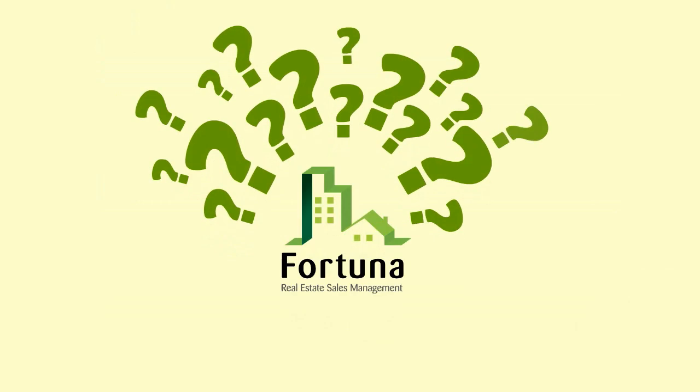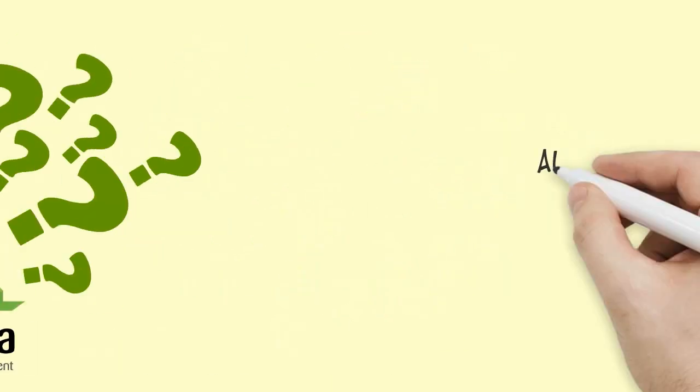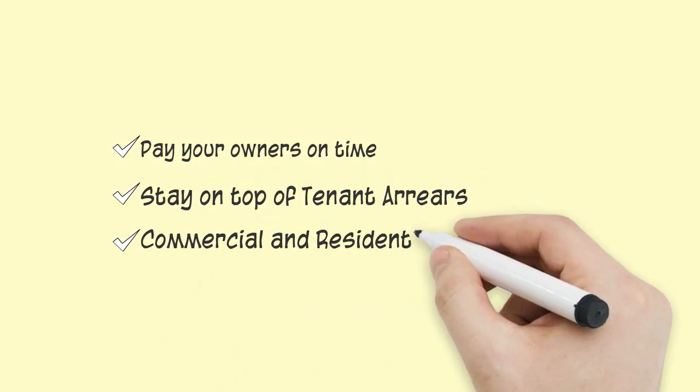Did we mention Fortuna has a powerful property management program? All this working from a single database. Pay your owners on time, stay on top of tenant arrears, and manage commercial and residential rent.